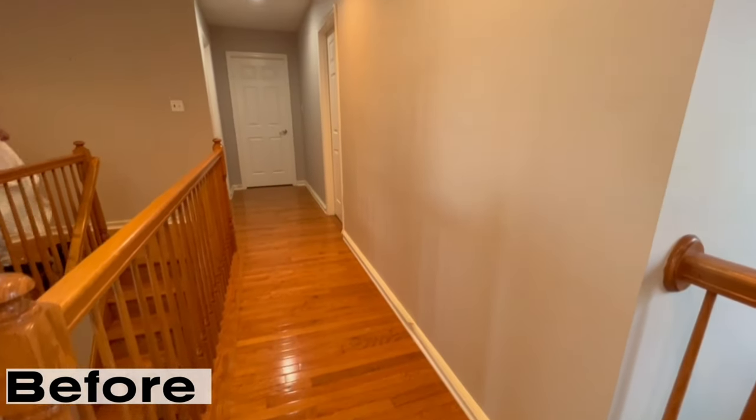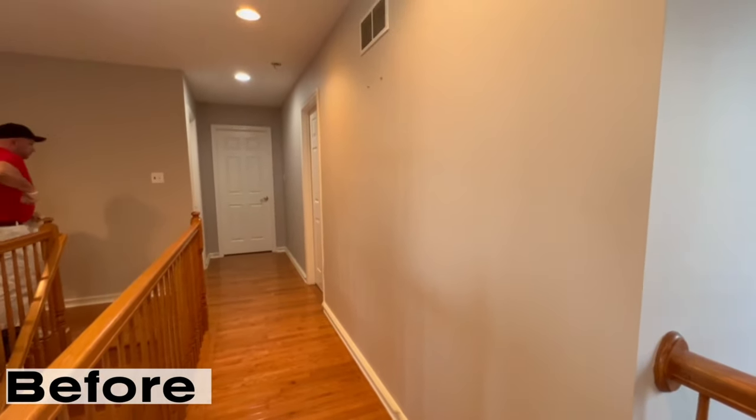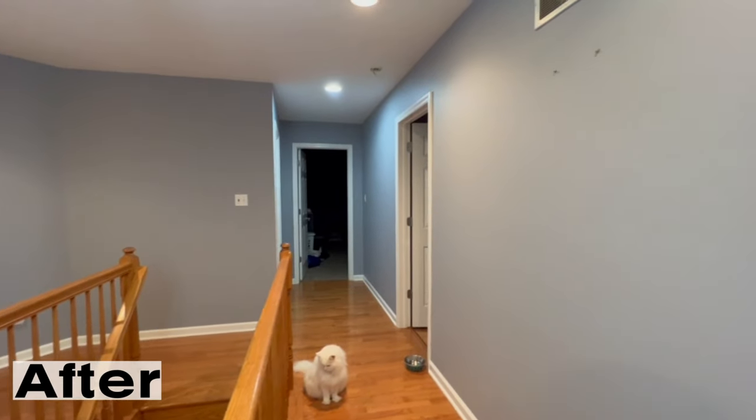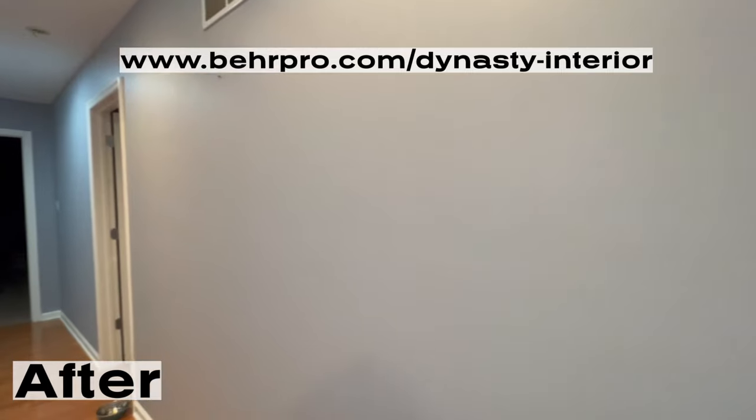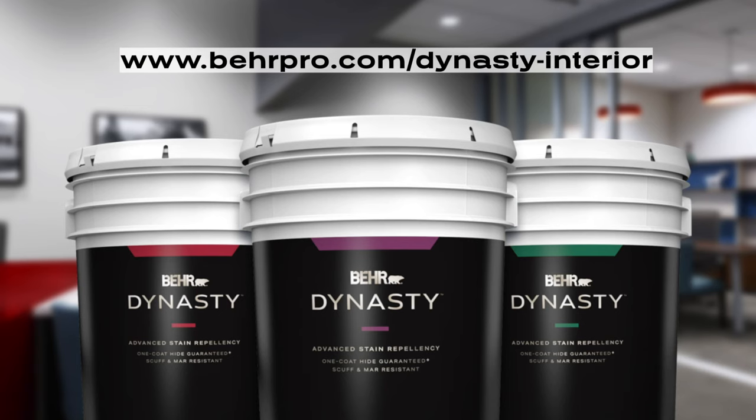Thank you all for watching. To learn more about Behr Dynasty and its features, go to www.behrpro.com/dynasty-interior. I will leave a link for it in the description.